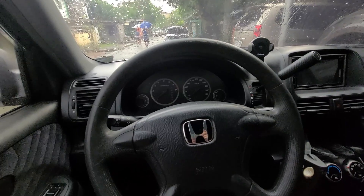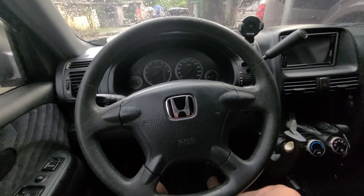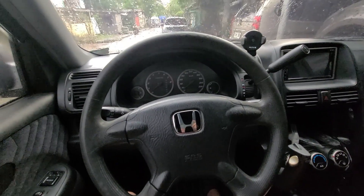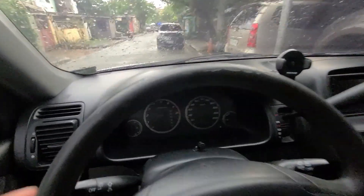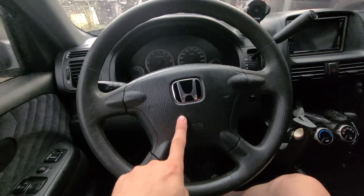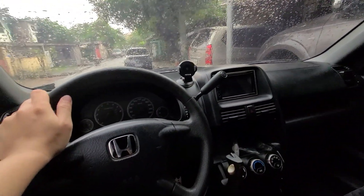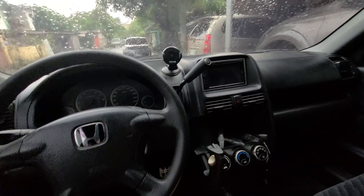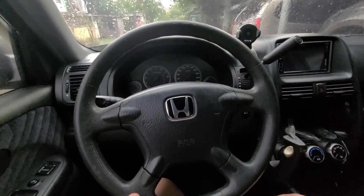Kaya sya naging upgrade para sa akin kasi yung pwedeng makasakay sa kanya is 7 na instead of 5. Mas malaki pa yung storage capacity nya sa likuran. And meron din dito na airbag dito sa harap, and meron din dito sa may passenger side. So mas safer sa mga tao na nakasakay dito sa loob ng sasakyan — lalo din sa harap, yung may airbag. Yun yung consideration ko kaya sinabi kong syang upgrade.